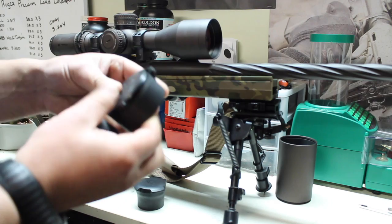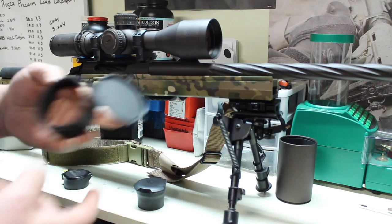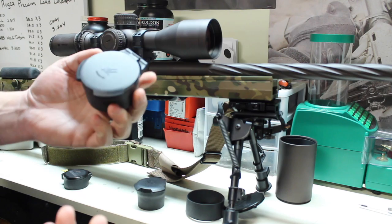But on this one — I don't know if I got a bad batch or what — the last set I bought, I can't get these to stay closed. I can't get them to stay closed and I'm not sure why. So I ended up picking up a few sets of these Vortex Defender caps, and they've basically been all they're cracked up to be.